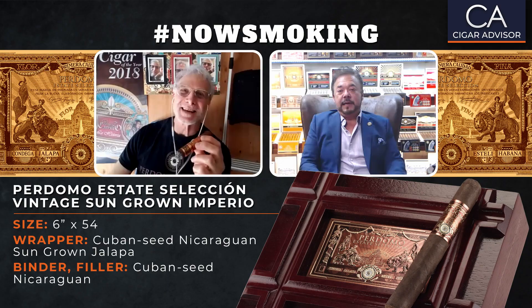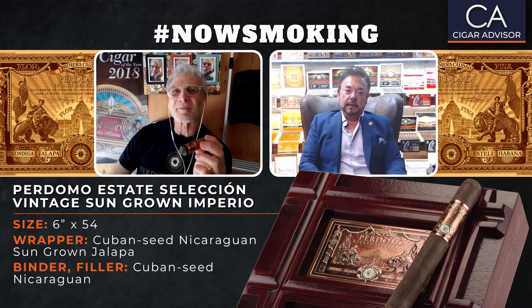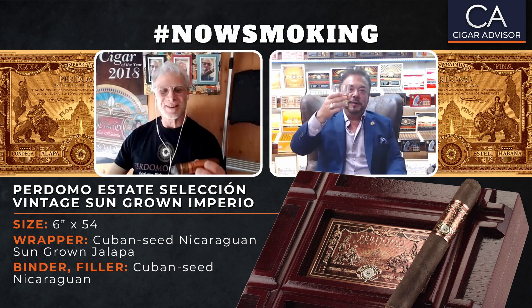I would have done it differently. I have a friend who's an infectious disease specialist from Johns Hopkins. I would have given people a choice — if you're 70 and above, quarantine is recommended; guys who are younger and healthy with no preexisting conditions should work. I'm going to toast you — I've got some Macallan 12 here. Gary Korb — salute!